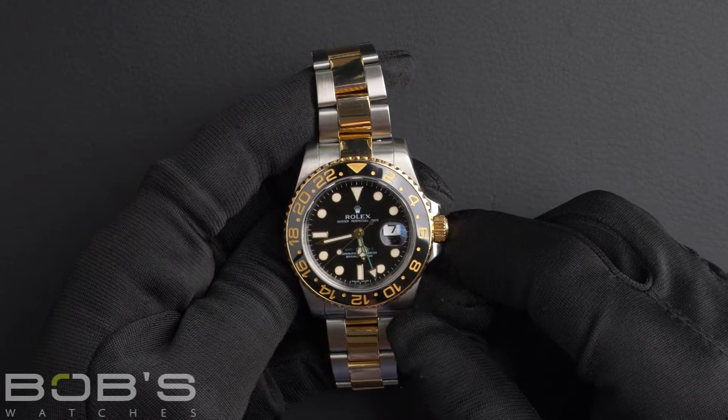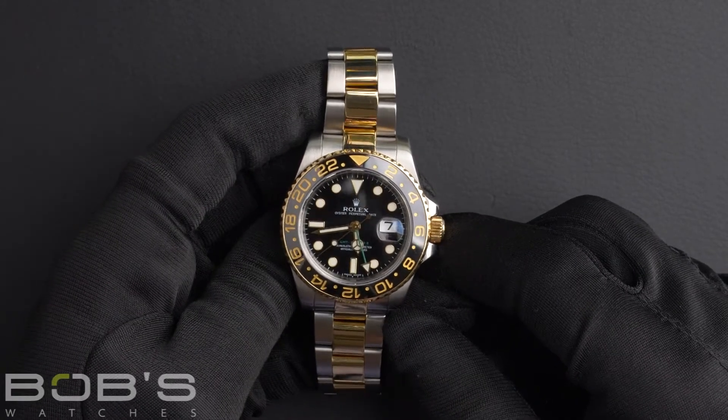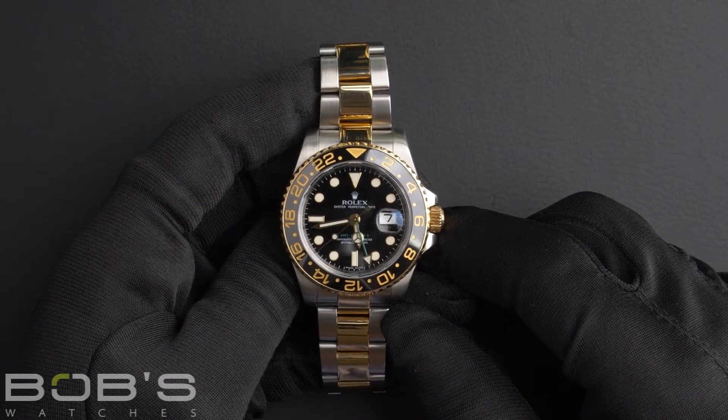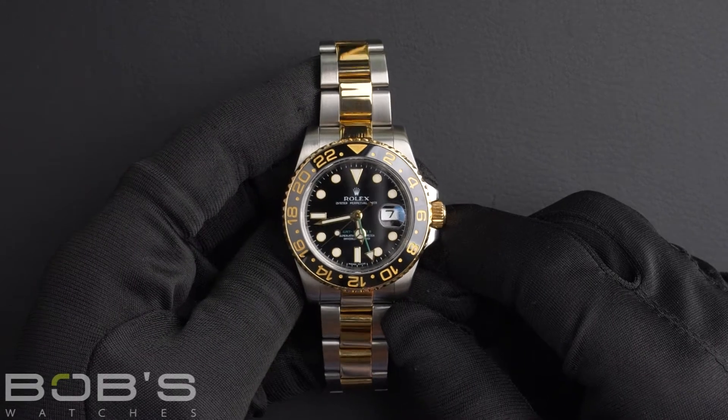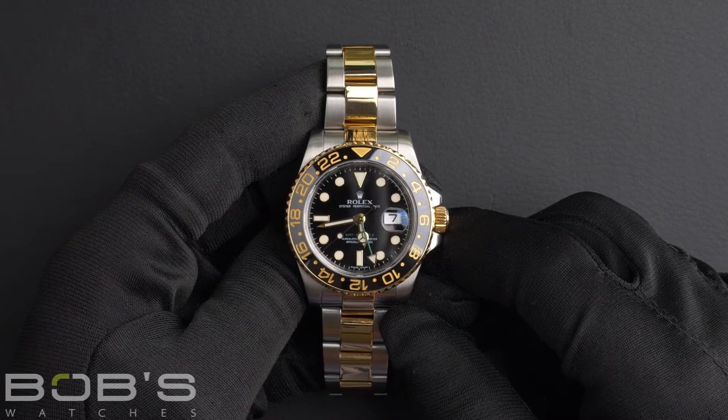Hi everybody, today at Bob's Watches we're introducing a pre-owned Rolex GMT Master 116713. This watch contains a Z serial number, indicating that it was produced by Rolex in the years 2006 to 2007.